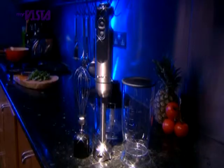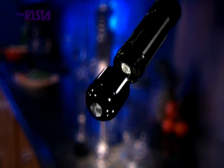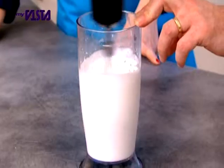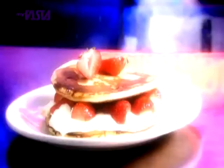But that's not all. The JML Power Blitzer also comes complete with this brilliant whisk attachment. Simply lock into place and away you go. Have you ever seen anything like this before? It will even whisk skimmed milk into a creamy topping. Unbelievable!